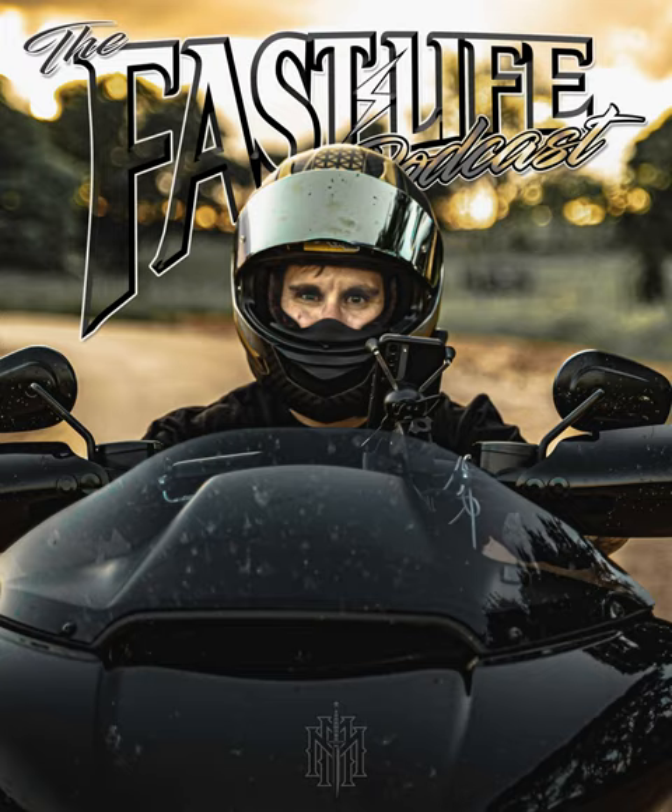In today's episode I'm with Dave, formerly a co-host on the For the Road podcast. Dave is a history buff who has dedicated time to the history of motorcycle culture and clubs. He is a veteran, a motorcycle traveler, and an all-around good dude. Let's hear from our sponsors and then get right into this episode.